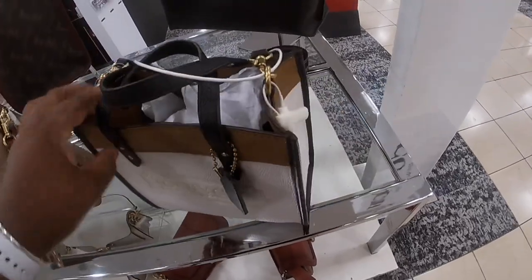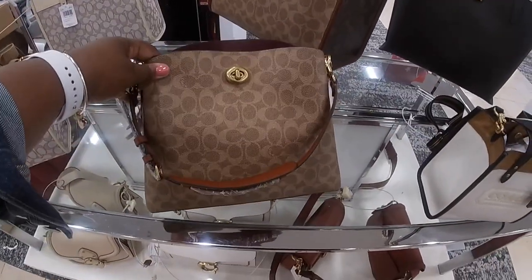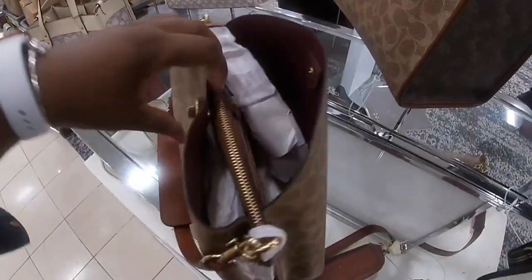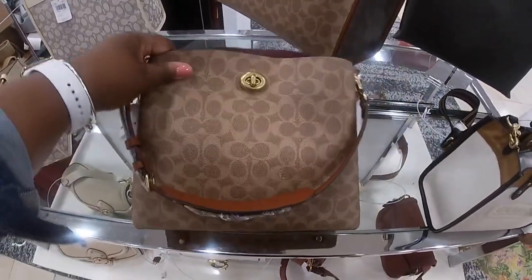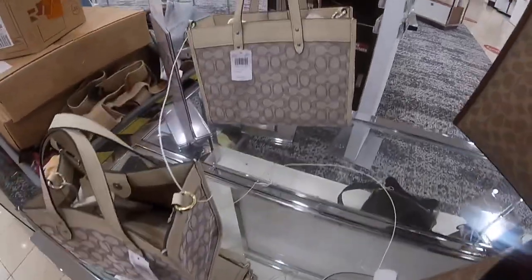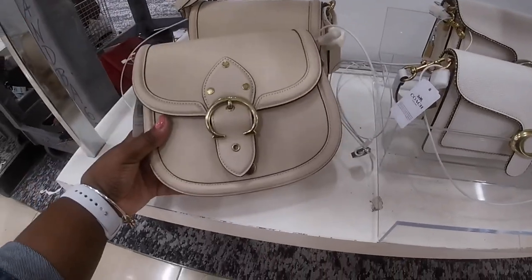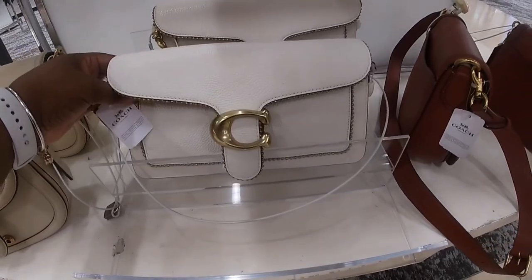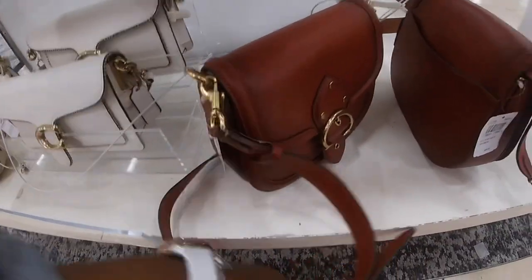Coach Genuine Leather. This one is $495. This one is $350. And they have this one — $495. $495. $395. $495. $450. And they also have this pretty brown — $450. $450.